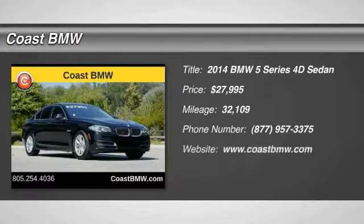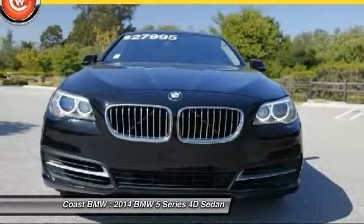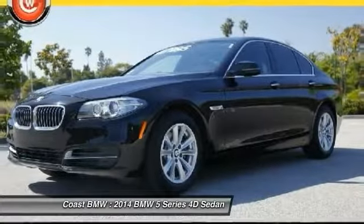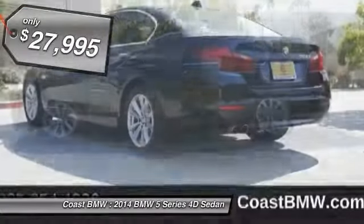Looking for the right vehicle? Check out the 2014 5 Series. The 5 Series incorporates bold styling cues that departed from BMW's traditional styling language. If you are looking for excitement and boldness, the 5 is for you and is priced below $30,000.